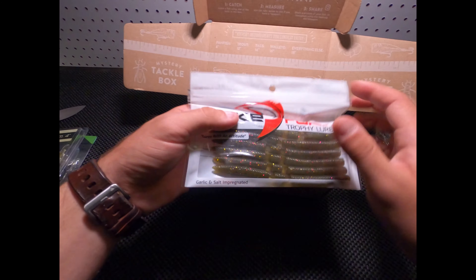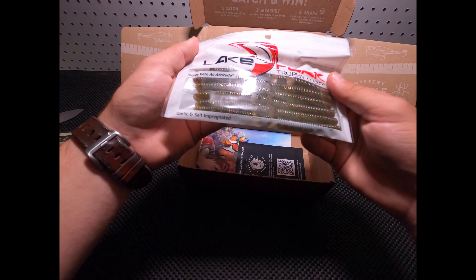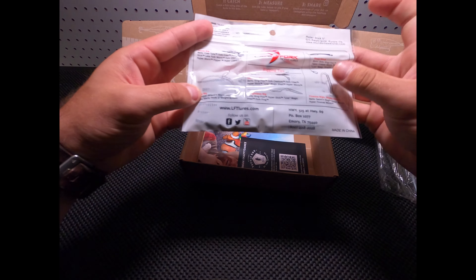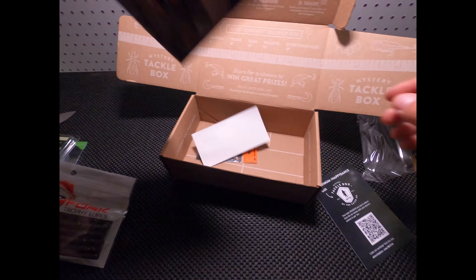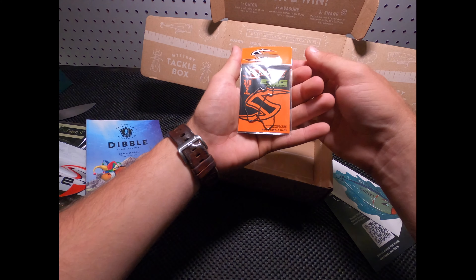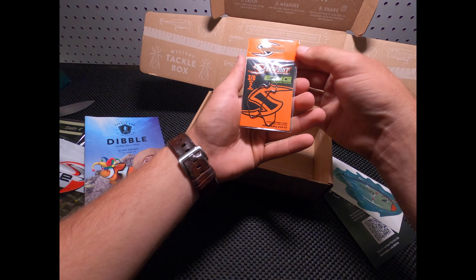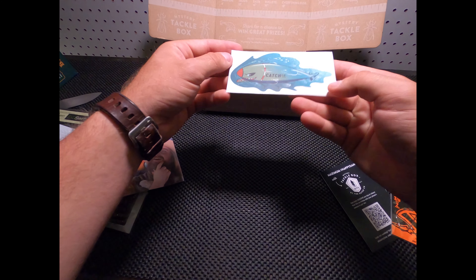And we got some Senkos with a little action to them. And finally, looks like we got some 3-0 EWG hooks. And we got this cool sticker.